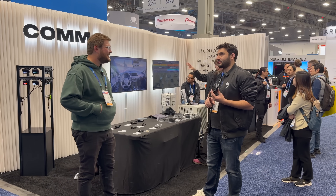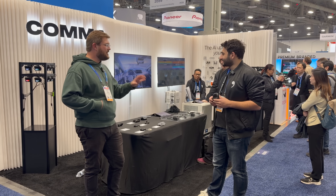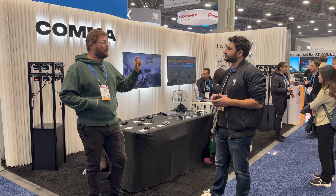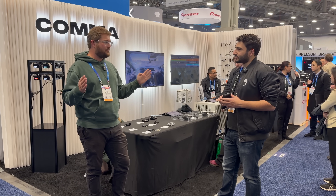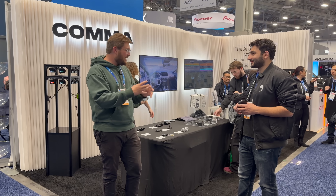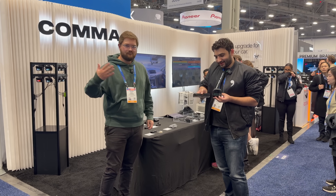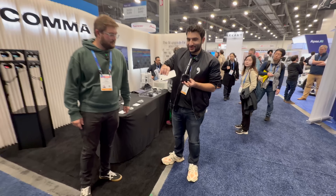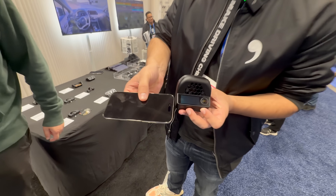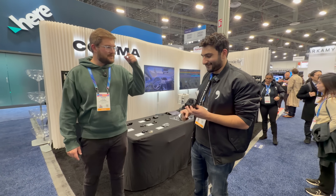We support Tesla Autopilot all the way up to hardware four. The Comma 3X — which is what you have in your truck — looks about this big, kind of like an iPhone-sized device. The Comma 4 is 5x smaller; it's amazing the size difference between the two.